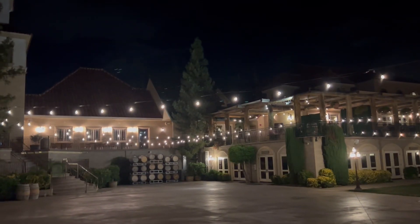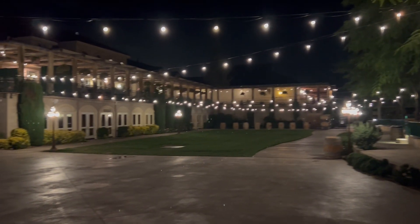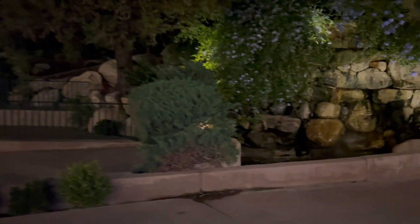This video is for South Coast Winery in Temecula. This is the concert venue, wedding venue, lower level lawn, and seating waterfall area. Here are the landscape lighting options.